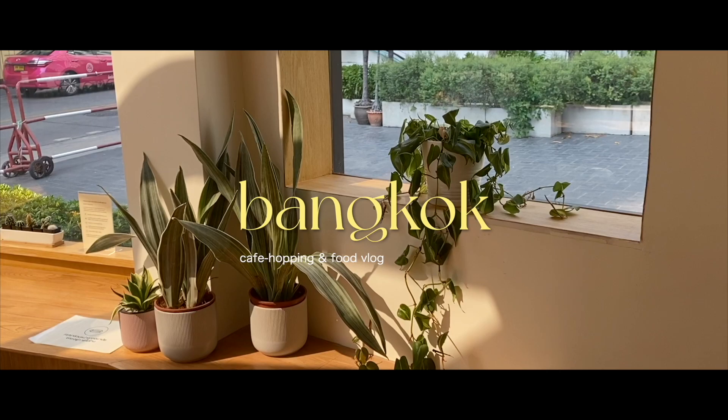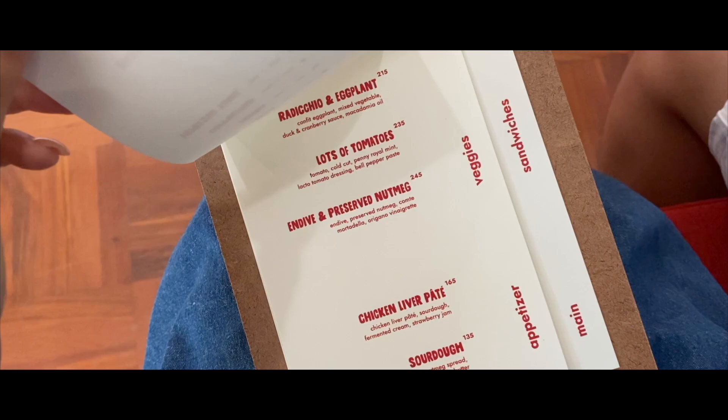It's that time of the year again, where I've finally collected enough footage to compile a list of cafes and restaurants I visited in Bangkok. This time though, I'll be featuring cafes and food from my favourite day trip location, Chonburi as well.